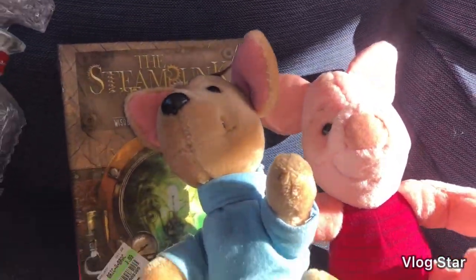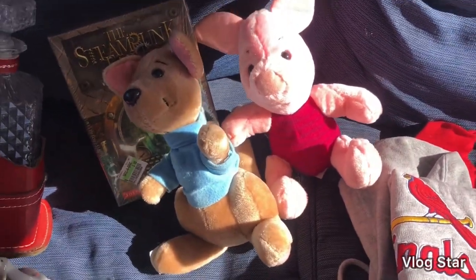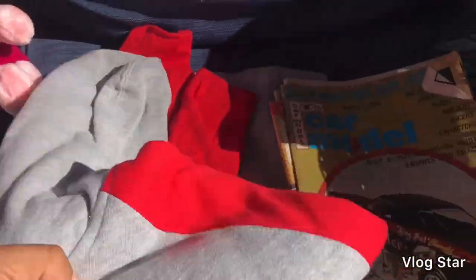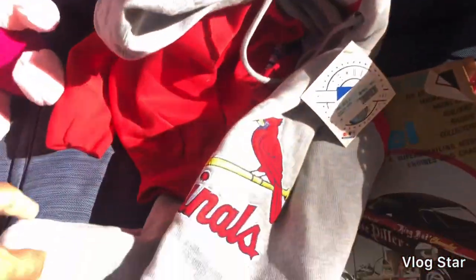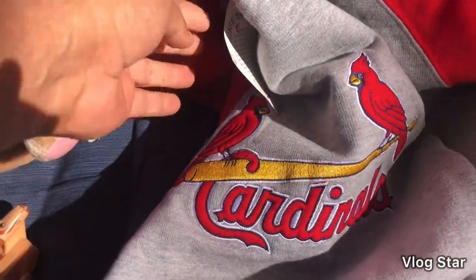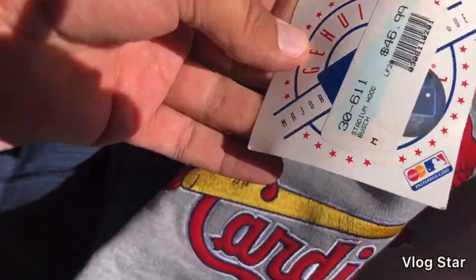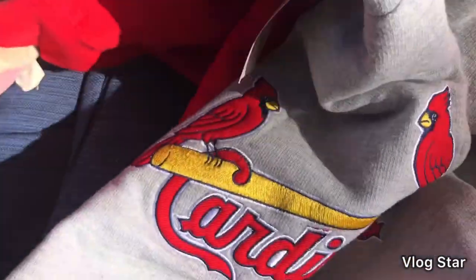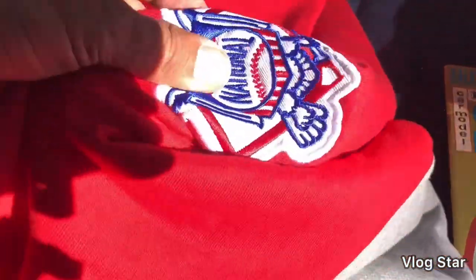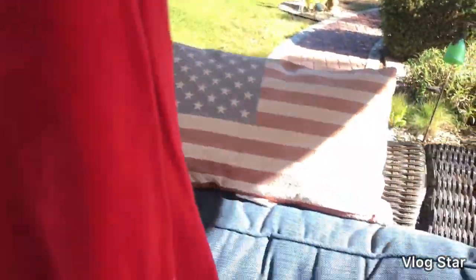From the estate sale today I spent $10 total. I got this St. Louis Cardinals sweater — baseball season is winding down with the World Series going on, but this has the original tags, the original price was $46.99, it has the National League patch on the sleeve, and it's very clean. I'll get it listed and see if anyone wants it for Christmas.